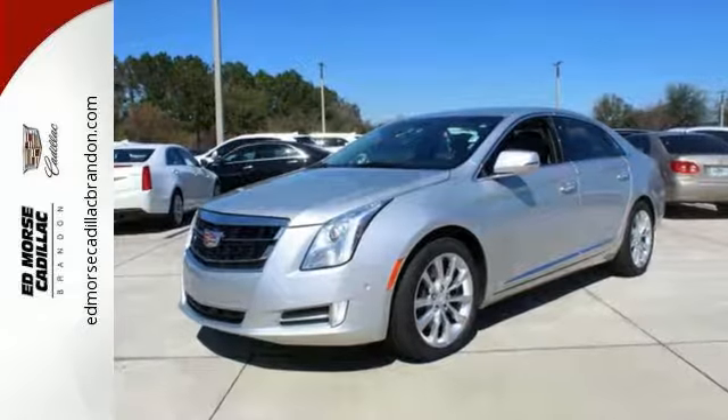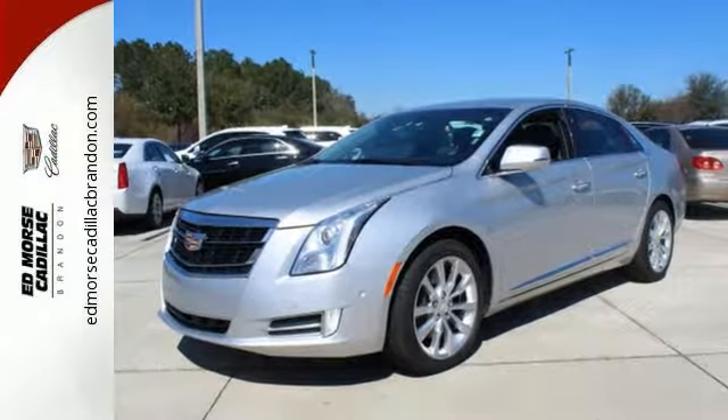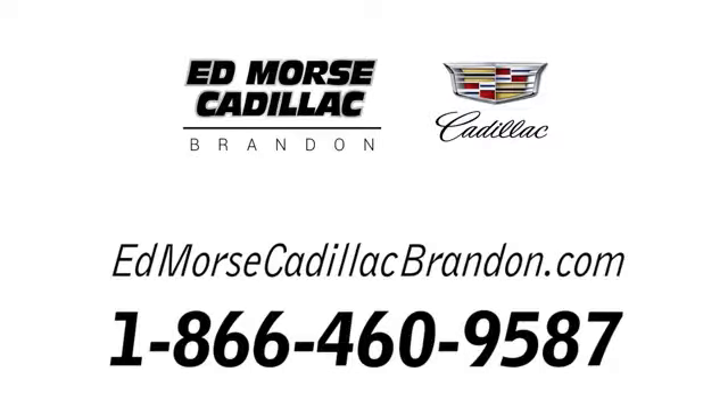This is the Cadillac of Cadillacs. Drive this XTS today. Call us today at 1-866-460-9587.